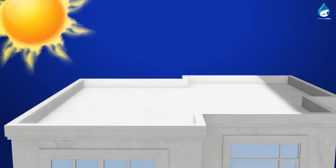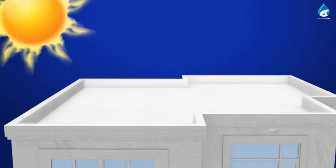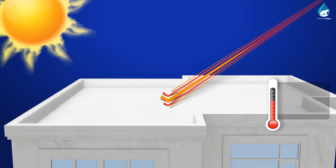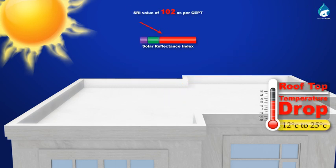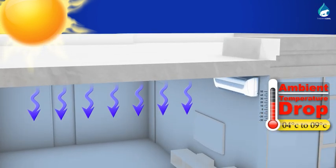The nanoparticles in Thermacool reflect the infrared rays from the sun and significantly reduce the temperatures on roof surfaces anywhere between 12 to 25 degrees. Ambient temperature is also lower by 4 to 9 degrees depending on ventilation levels.